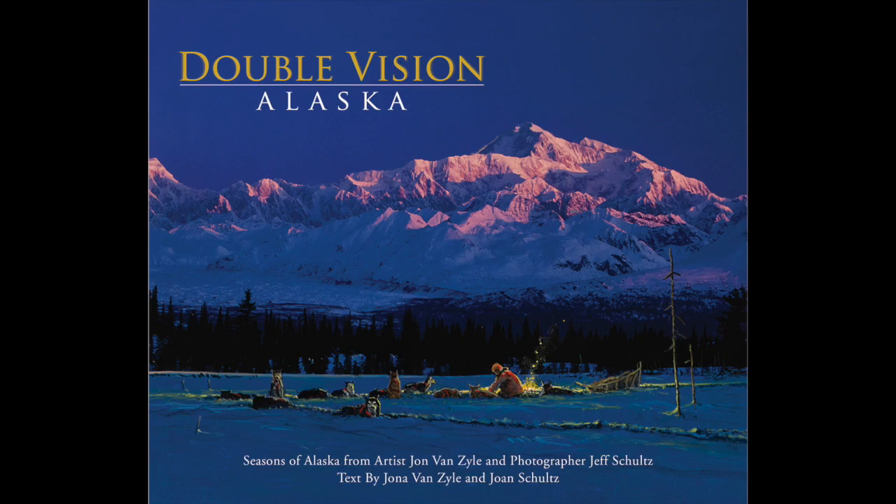I hope you enjoy this behind-the-scenes look at John Van Zyl painting on top of one of Jeff Schultz's photographs for our new project Double Vision Alaska. Thanks for your support.